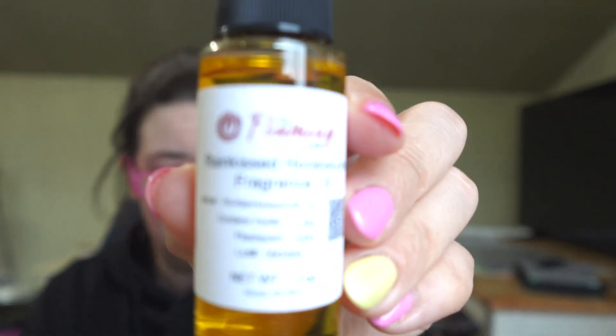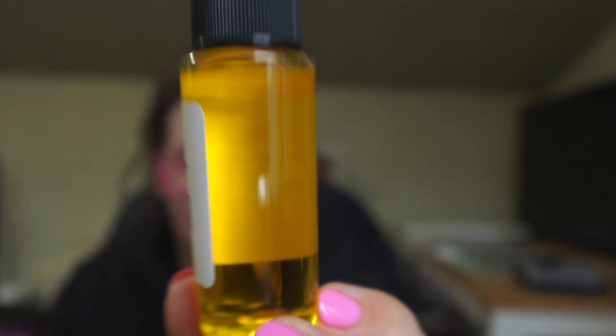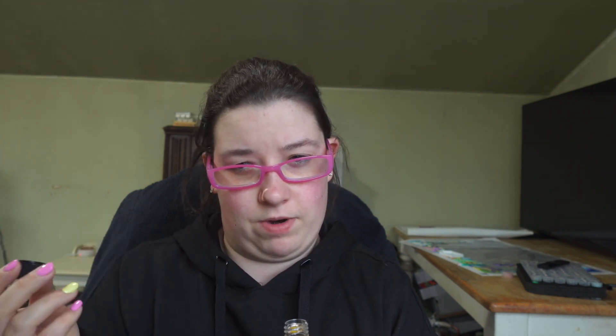The next one is Rain Kissed Honeysuckle, and the color looks very deceiving. Oh, this one's pretty — this would be a beautiful perfume or body care type scent if you were to use it that way. I love this one. I definitely get honeysuckle and then I get a little bit of rain in the background. This one's gorgeous. All of these are really great for a candle or a wax melt.